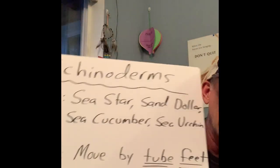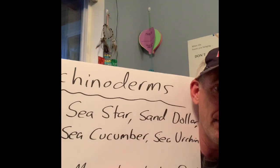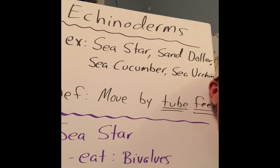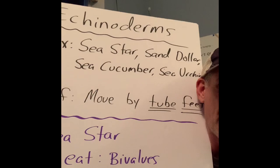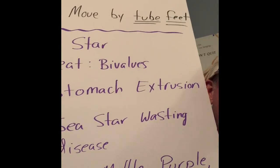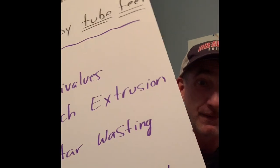To summarize: we talked about echinoderms — they move by tube feet. One example is sea stars, which eat clams and mussels by a method called stomach extrusion. There's the mottled sea star, the purple sea star, and the sunflower sea star. The next echinoderm I want to talk about is sand dollars.